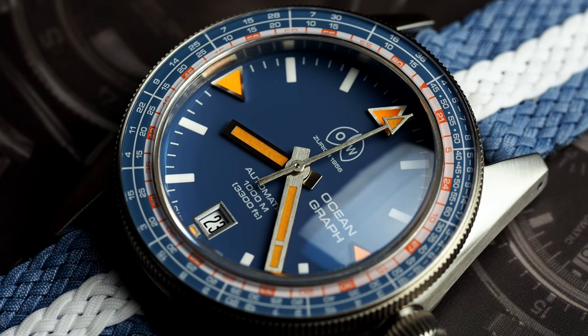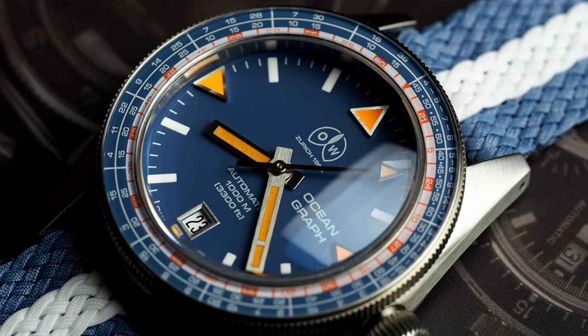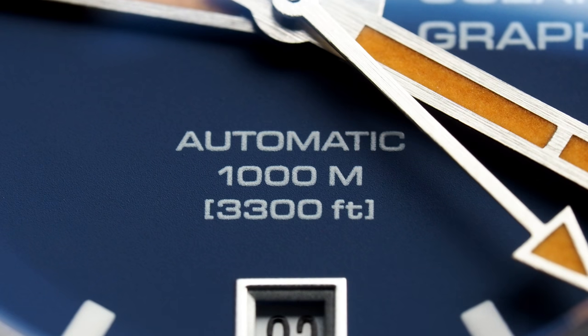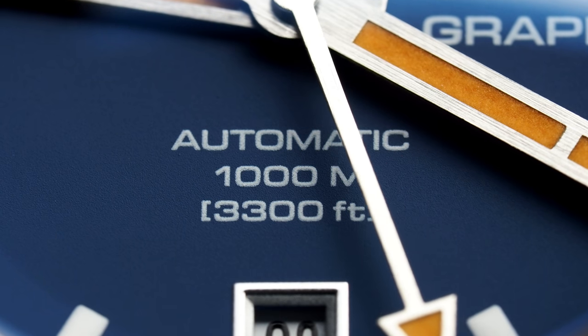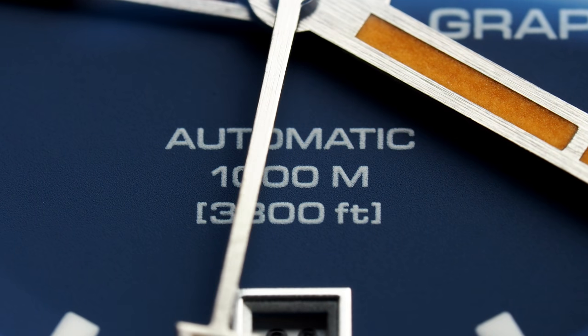On its quest to recreate models from its past, this Zurich-based brand has now turned its attention to another piece of its history, the Oceangraph. Technically speaking, the Oceangraph isn't actually a new watch for 2021, but rather a 2020 release which carries over a lot of the design cues of the C1000 1000m dive watch from the year before.